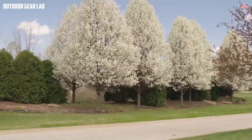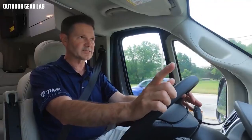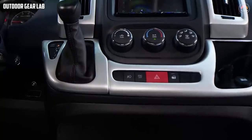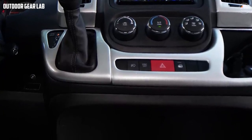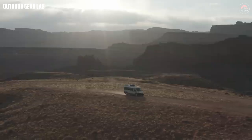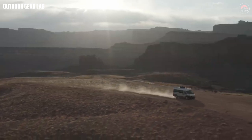In addition to its functional design and luxurious amenities, the Tillero is also built to last. It is constructed using high-quality materials and state-of-the-art manufacturing techniques, ensuring durability and reliability. It also comes with a comprehensive warranty, giving you peace of mind in case anything goes wrong. Overall, the Thor Motor Coach Tillero is an impressive Class B motorhome that combines style, comfort, and functionality in one package — whether you're a seasoned RV enthusiast or a first-time buyer, the Tillero is definitely worth considering for your next adventure.